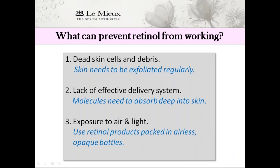Number two: lack of an effective delivery system. Retinol needs to absorb deep into the skin and target the areas that need it most. Luckily, Lumiere Retinol Serum features a three-tier delivery system. This targeted, micro-encapsulated system allows the retinol and other active ingredients to fully absorb into the skin without triggering irritation.